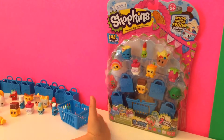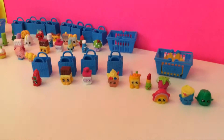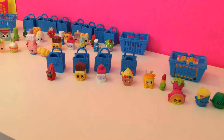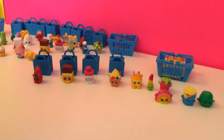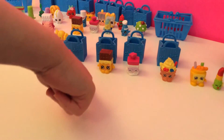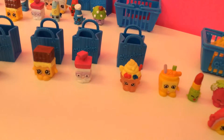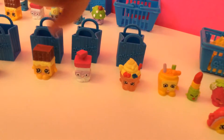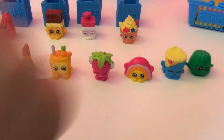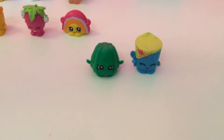Now we have one last packet, let's open it. Once again we got four blue shopping bags and a mystery basket. We got Tommy Ketchup, Cheeky Chocolate and Breadhead. We also got limited edition Fistix. We got Lippy Lips and Nutty Butter. We got Strawberry Kiss and Rainbow Bite. We also got Wobbles and Gurgur. Now let's open our mystery basket.